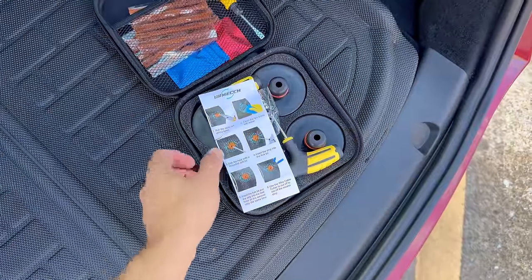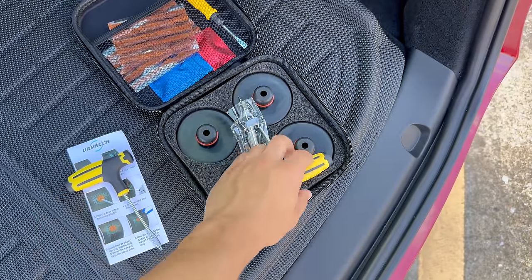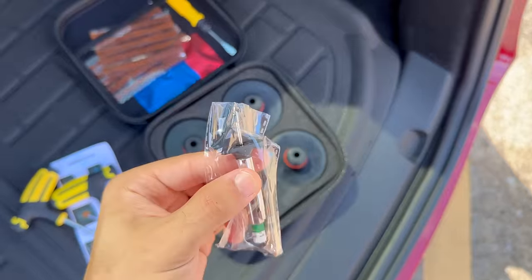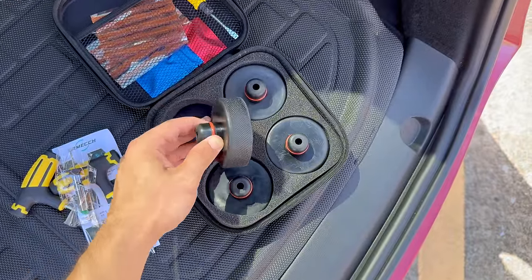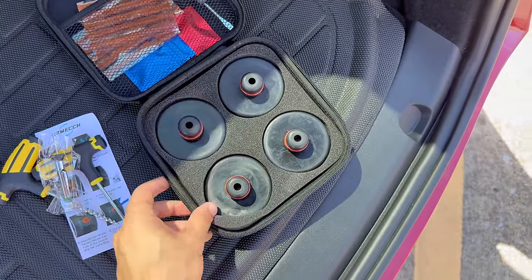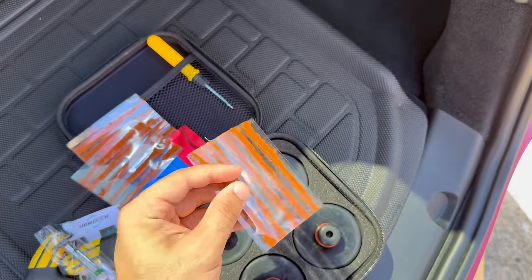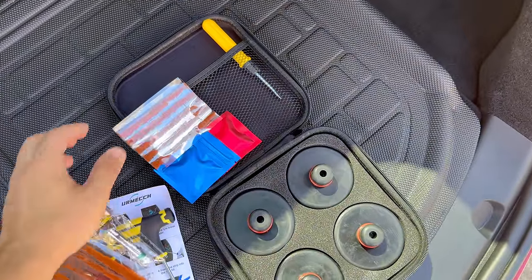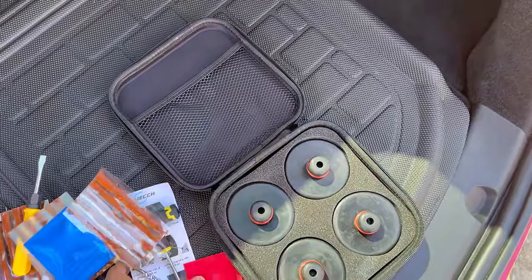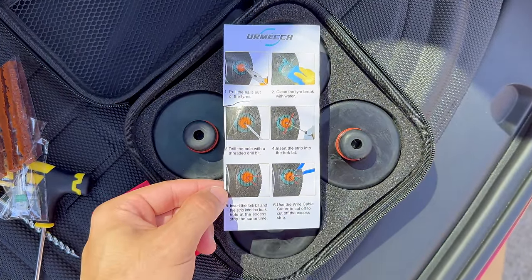These next handful of accessories will be about safety, starting with the emergency kit. This emergency kit is a must-have in your Tesla. When you suddenly find yourself facing an unexpected issue on the road, this tire repair kit comes to the rescue. Inside you'll find lifting jackpads, rasper tools, a needle tool, repair strips, and repair rubber nails. The rubber jackpad adapter ensures a sturdy and safe lifting point for your vehicle. Whether you're planning a long road trip or simply want to be prepared for any unexpected situation, this emergency kit is an essential addition to your Tesla setup.